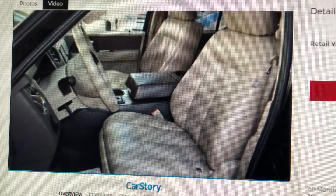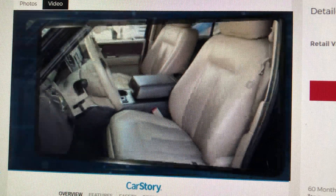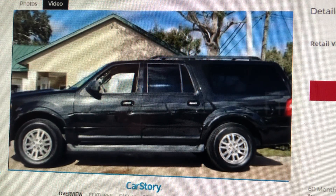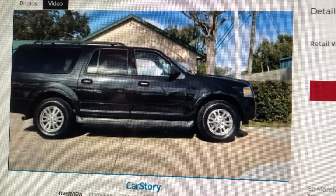Top features include front bucket seats, variably intermittent wipers, an automatic dimming rearview mirror, fully automatic headlights, heated door mirrors, and more.